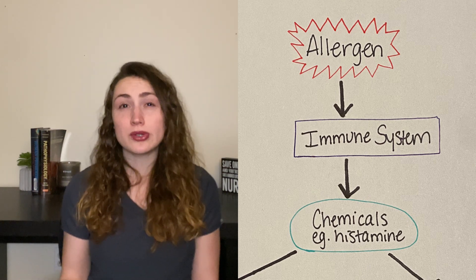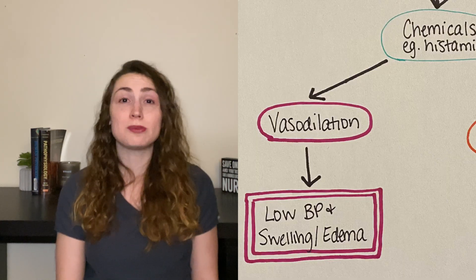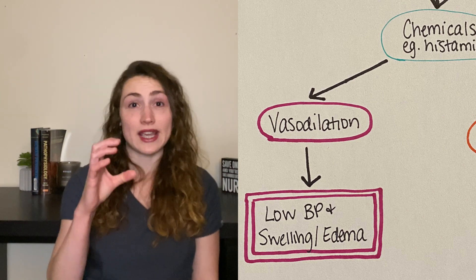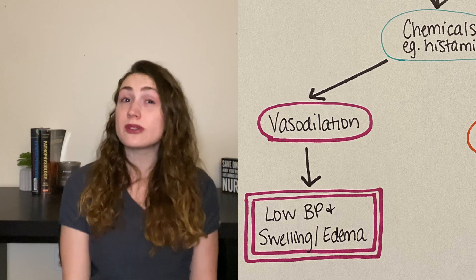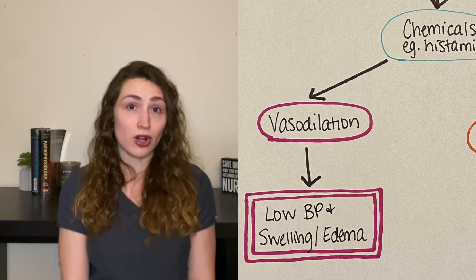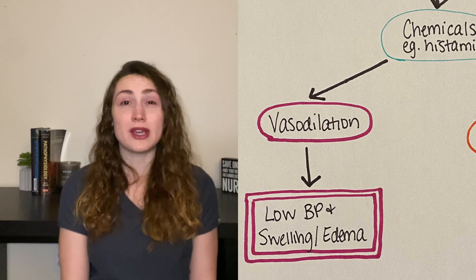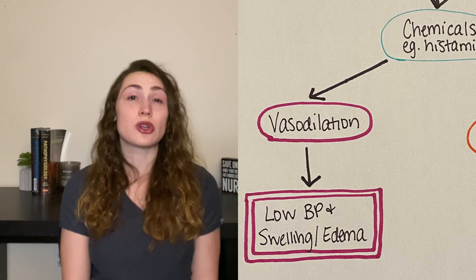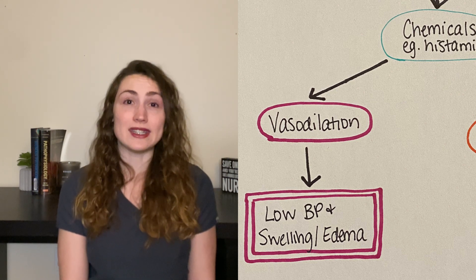These chemicals do a few things. First, they are vasodilators, which means they make your blood vessels increase in diameter. Vasodilation of many or most blood vessels in the body causes blood pressure to fall. Also, vasodilation of blood vessels makes our blood vessels leaky, so plasma and proteins will escape out of them, and this will cause swelling and edema. Hives are actually little pockets of swelling or edema underneath the skin that look like red welts.